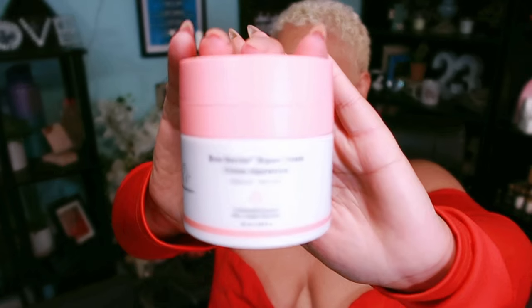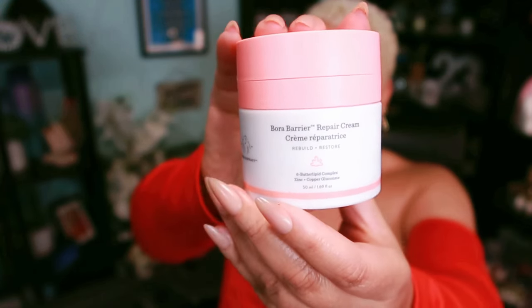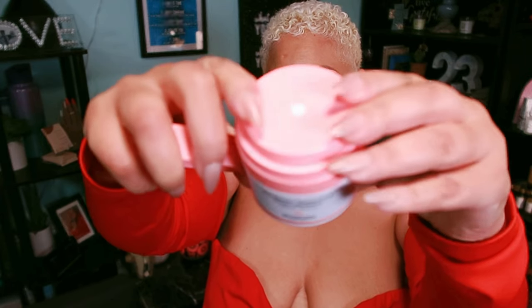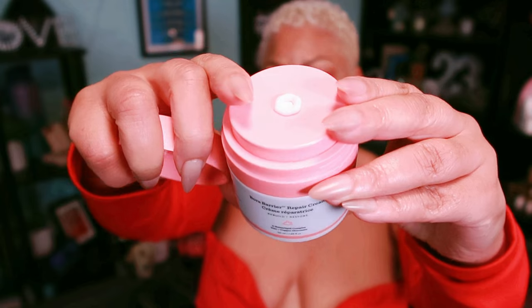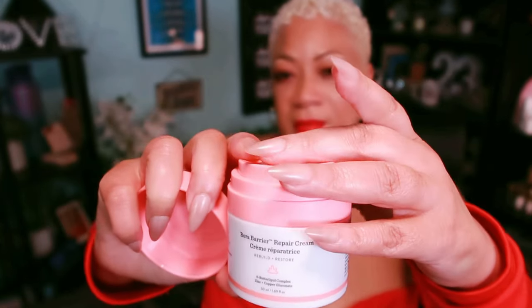Now let me tell you about the Drunk Elephant Borer Barrier Rich Repair Cream — it is a must-try for dry or mature skin. It's a powerful cream delivering 24-hour moisture and targeting dryness, redness, and loss of firmness. I'm big into my Daystar Collagen Cream, but this one could replace it. The price point is higher, but this has a six-butter lipid complex that soothes and supports the skin barrier, along with zinc, copper gluconates, and alpha glucan.